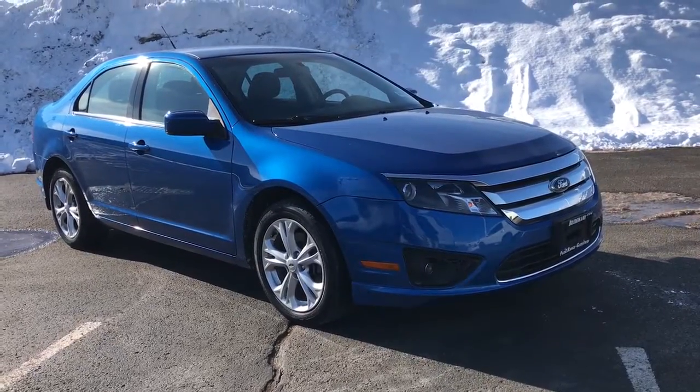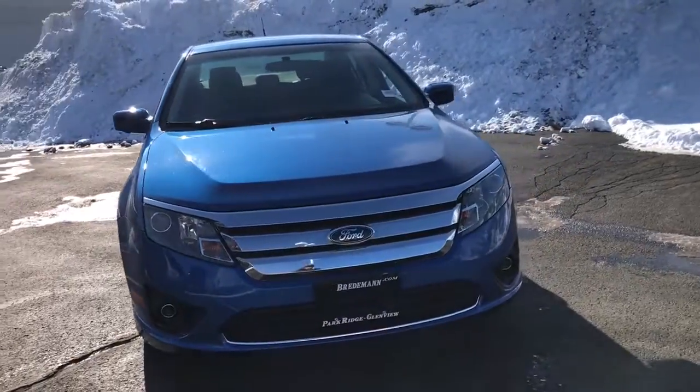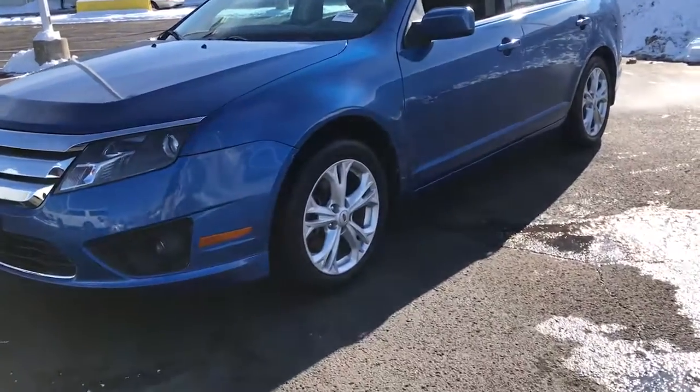Looking for your dream car? It could be the 2012 Ford Fusion. This vehicle is an outstanding buy with fewer than 45,000 miles on the odometer. Take a closer look at this comfortable, stylish Fusion.